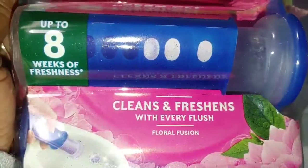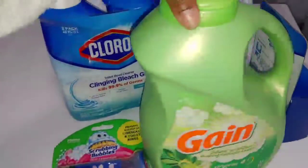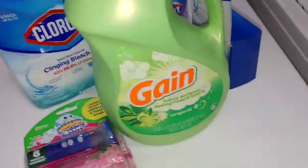Maybe I should just try it and see — you never know. So I guess this is my little cleaning haul. If I find something else I'll show you guys, but this is my little cleaning haul.